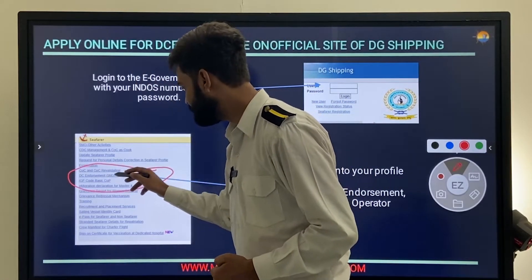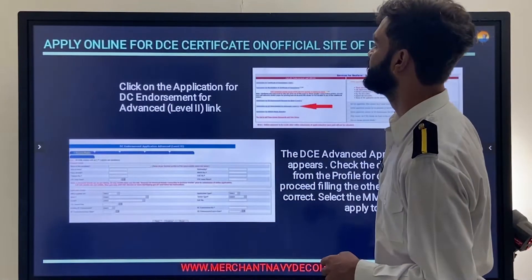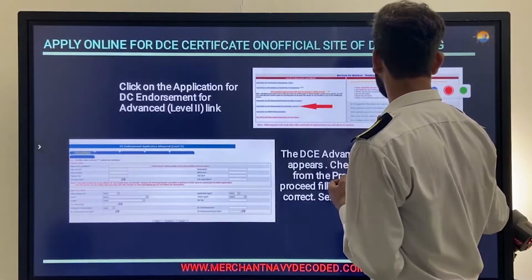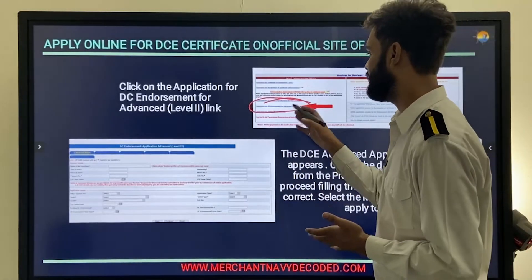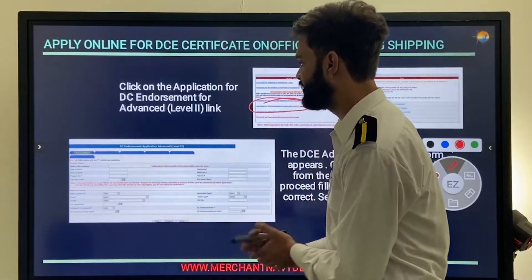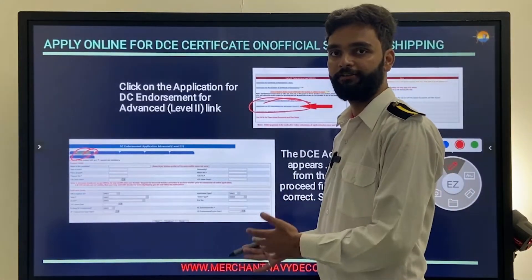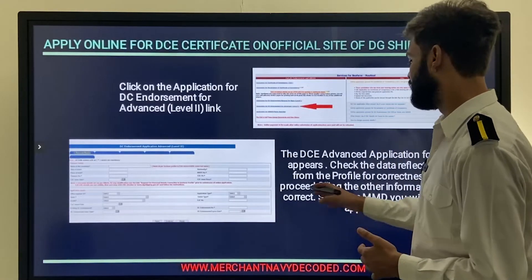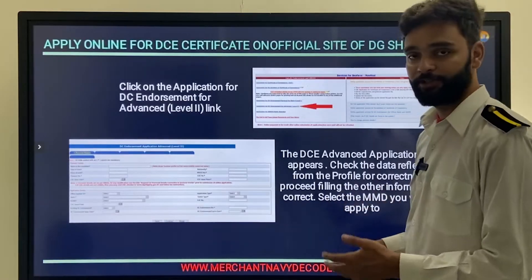On the e-Governance portal, in the seafarer box you will find DC Endorsement and GMDSS Radio Operator options. Click on DC Endorsement. Then click on the fourth option — Application for DC Endorsement for Advanced Level 2. You will get a form where you fill in all your personal details; they may already be pre-filled, but correct them if needed.